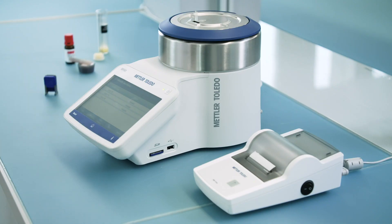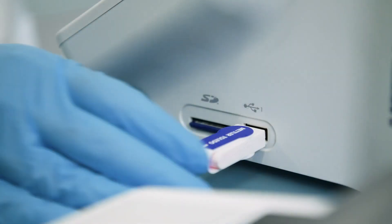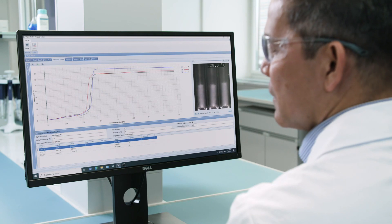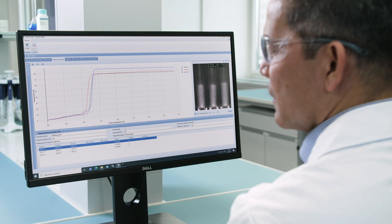To further support your workflow, a wide range of data storage and export possibilities are offered. Simply print out the data using a compact or network printer, save the data to a USB stick, SD card, or network drive. Or use the LabX PC software, which supports data integrity and traceability, as well as full compliance with 21 CFR Part 11.